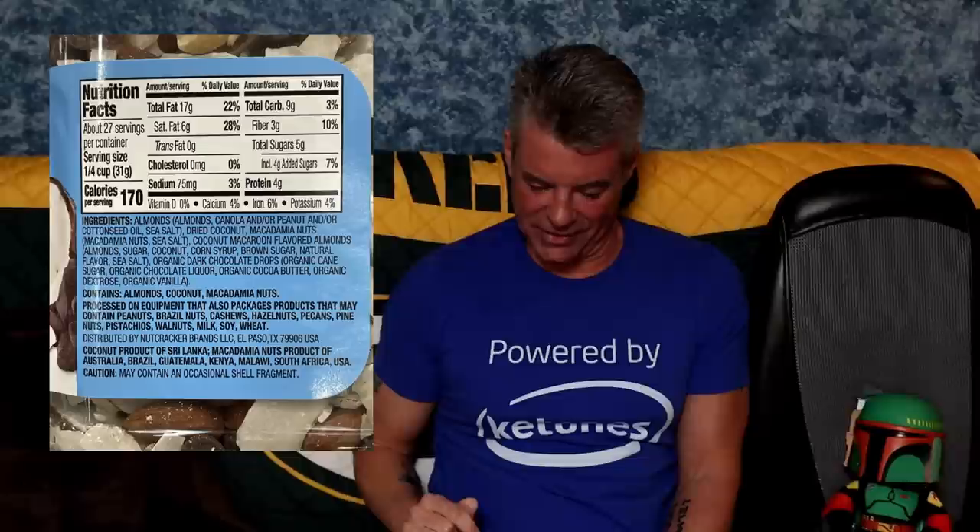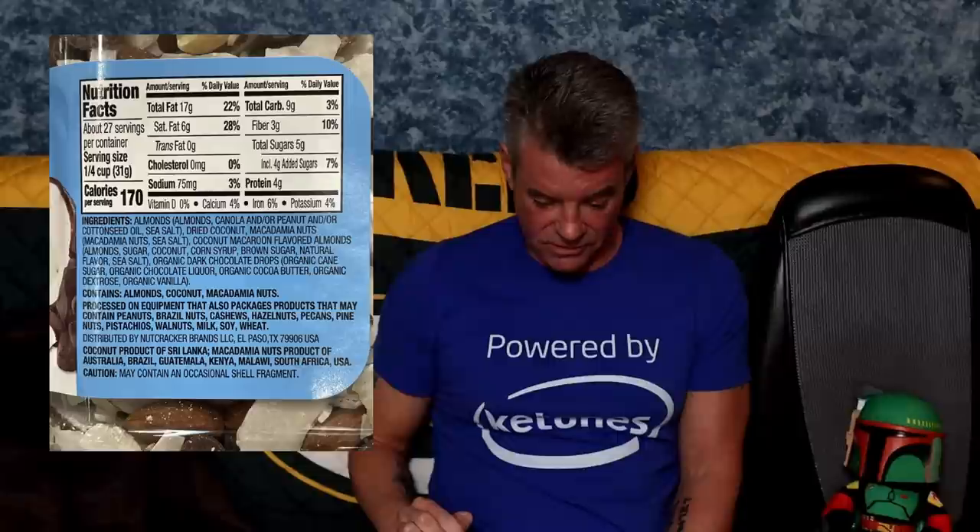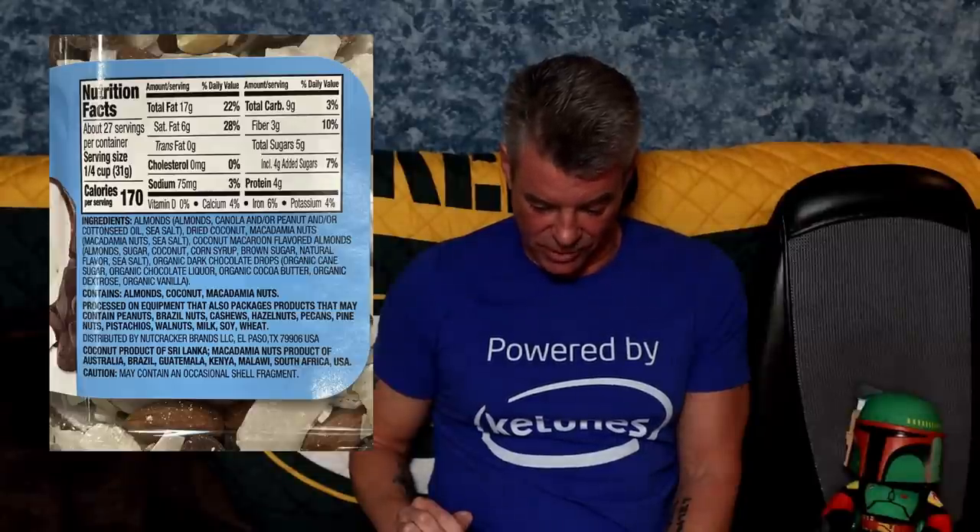Next, we have some keto trail mix — coconut and dark chocolate — this looks delicious. Nine grams total carbs, serving size quarter cup. That's like maybe two handfuls. I could see myself eating more than one serving of this; it sort of feels like a trigger food. Net carbs: nine total minus three grams of fiber leaves us with six grams. Looking at the ingredients: almonds, and then we see canola and/or peanut and/or cottonseed oil — kind of an issue for me. We've got coconut, macadamia nuts, almonds with some sugar, corn syrup, brown sugar. Yeah, I think I've seen enough to say probably dangerous — back on the shelf.